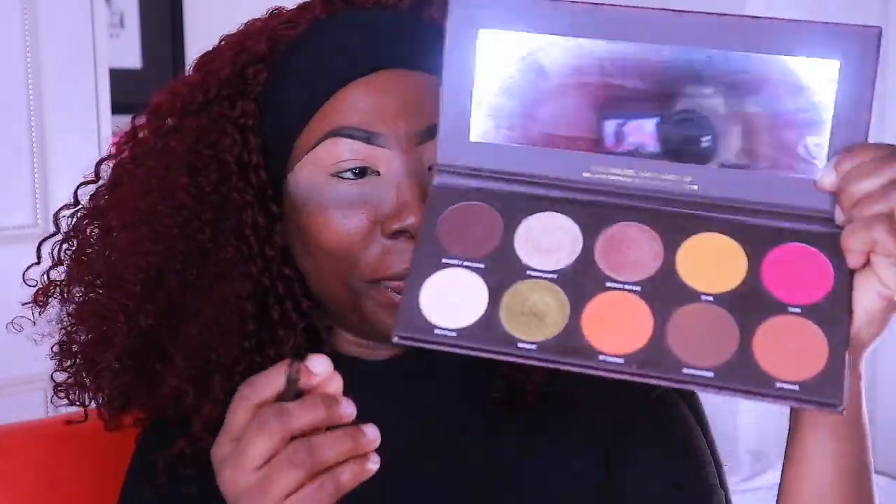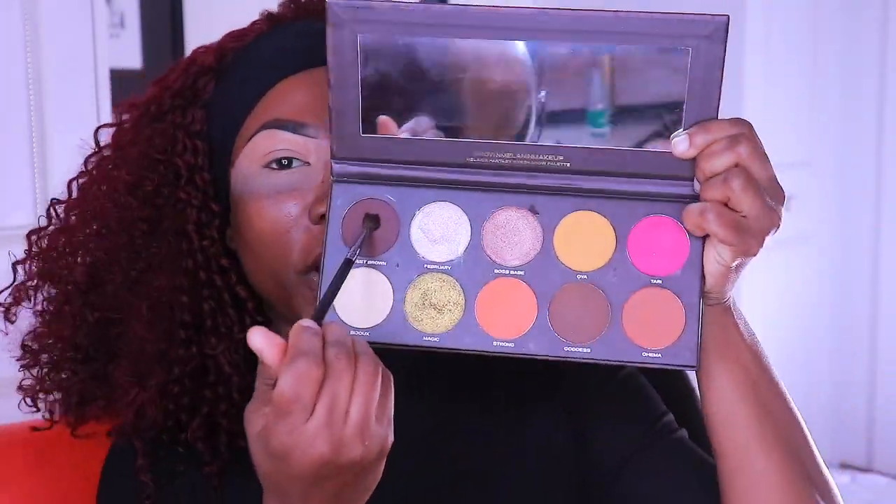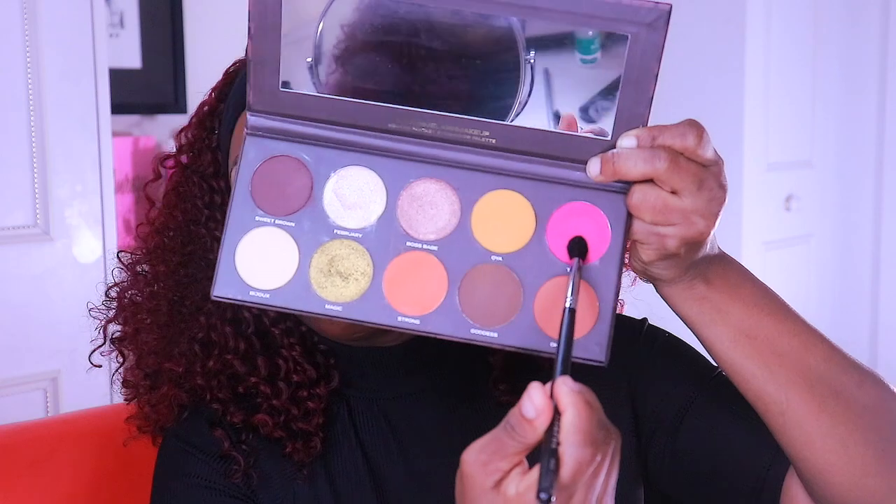I'm going to take a sweet brown shade because I'm a brown girl, and just create kind of an oval shape here, just like that. You're going to keep intensifying it — keep packing on, and then blend, pack on and blend.